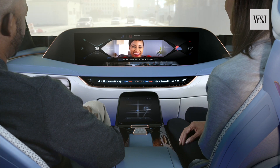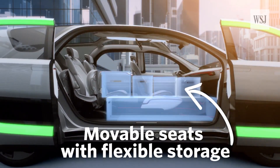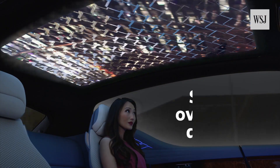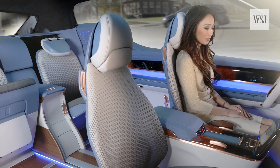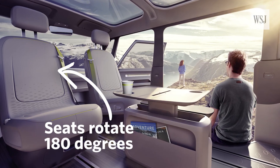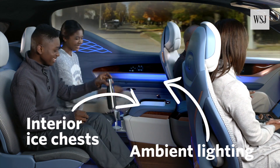So designers are incorporating moveable seats with flexible storage that can move aside to display movies or other entertainment for a home theater experience. Other amenities in the works include seats that fully recline or rotate 180 degrees, dashboard ice chests, and ambient lighting.